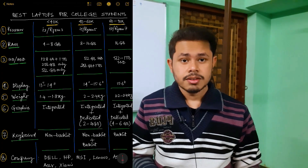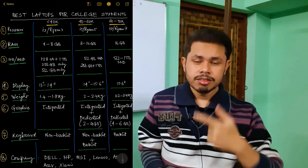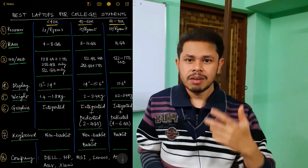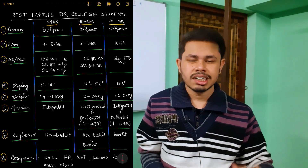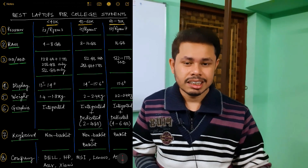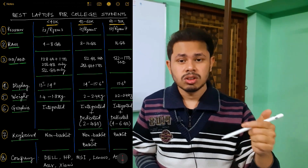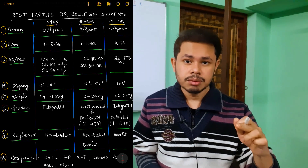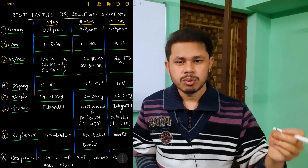I have divided every component of the laptop in a complete chart — processor, RAM, SSD, display, weight, keyboard, graphics card — everything is here. And your budget range: if you have less than 40,000, which components should you target? 40,000 to 60,000, which ones? And 60,000 to 90,000 — which components should you go for?